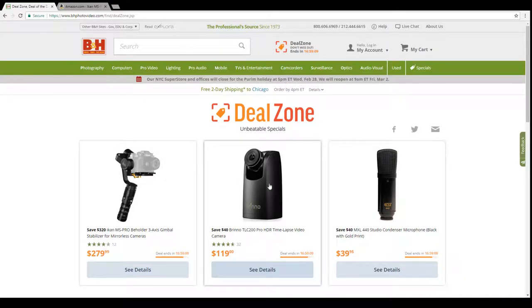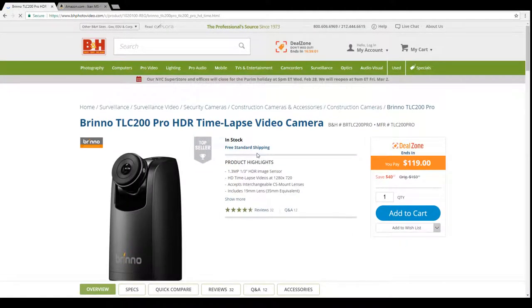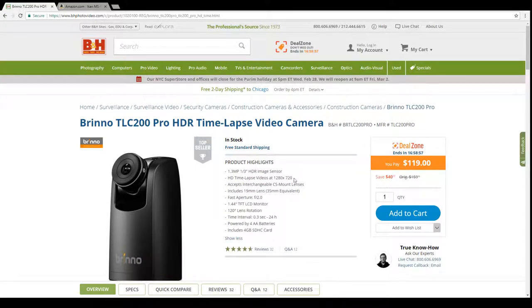Now let's look at the second product: the Brino TLC 200 Pro HDR timelapse video camera. This product is designed specifically to create timelapse videos. The downside is it shoots at only 720p, which is yesterday's technology — anything these days should really be at least 1080p. At $120, though, you can't expect much more.